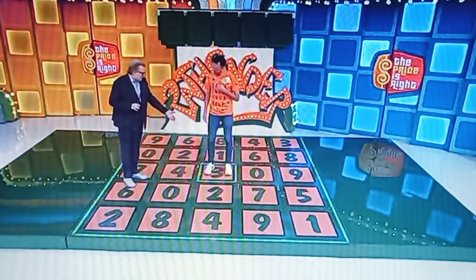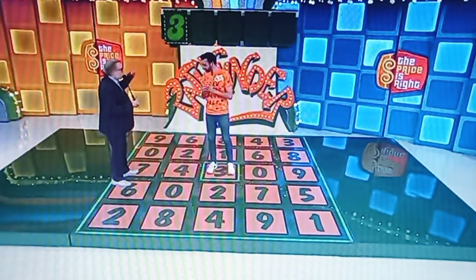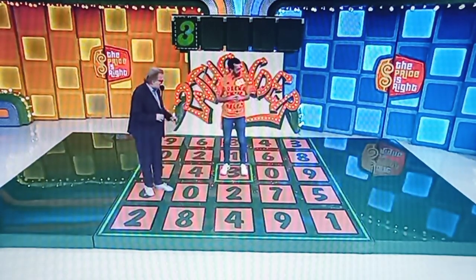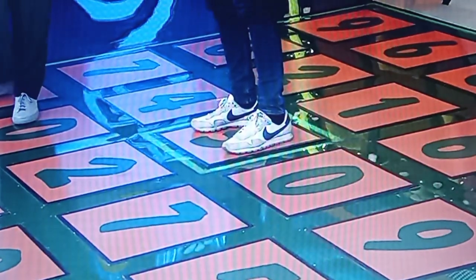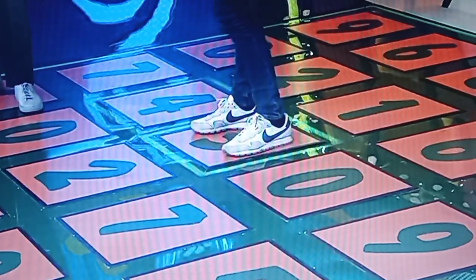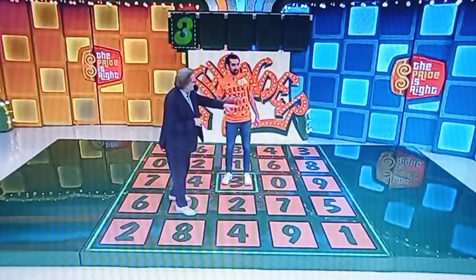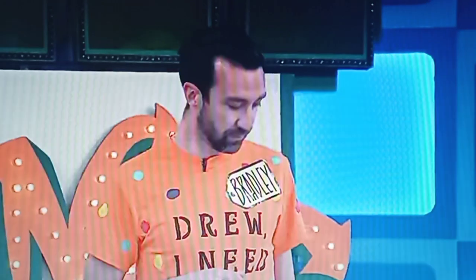So you're standing on the first number, which is a 3. Let's put a 3 up there. The game is called Pathfinder. You're going to walk a path to give us the right price. All the numbers in the price are connected. So after the 3, we have a 0 to your left, a 2 in front of you, a 4 to your right, or the 1 right behind you. The next number is connected to that one — no diagonals, just sideways and forwards. That's how you figure out the price. Give us the price.